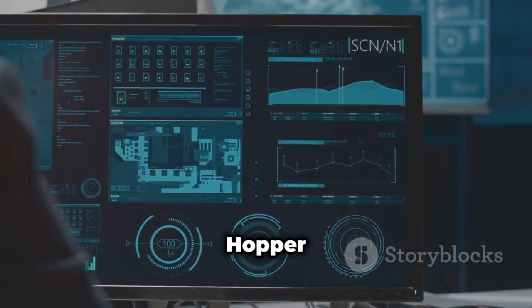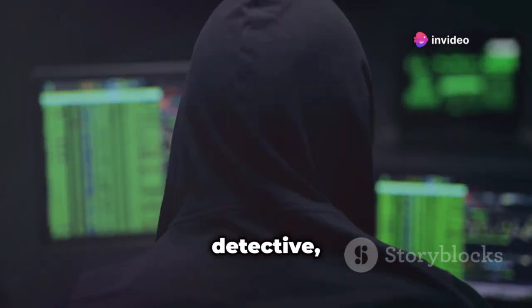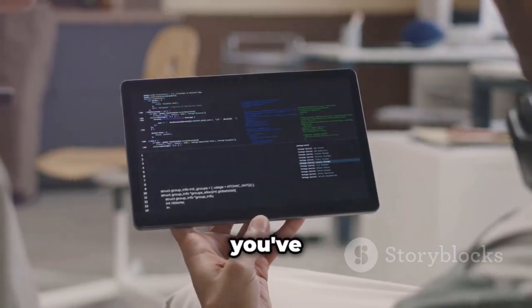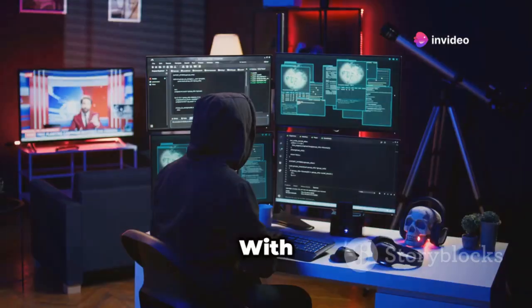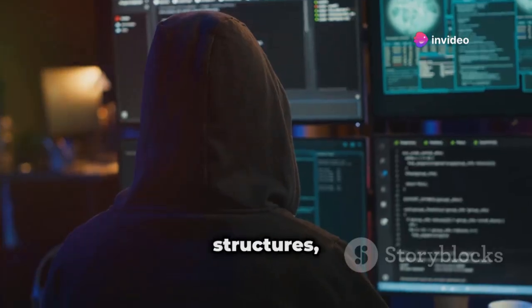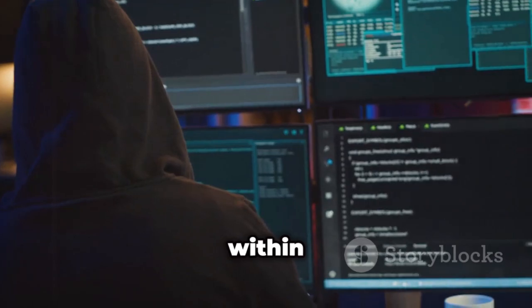Last but not least, we have Hopper Disassembler — a tool that's not for the faint of heart. Hopper is like the ultimate code detective, allowing you to dive deep into the assembly code of iOS applications. If you've ever wanted to know exactly how an app works at the lowest level, Hopper is the tool for you. With Hopper, you can disassemble, decompile, and analyze iOS binaries. This means you can take the compiled code of an app and break it down into a more human-readable format, making it easier to understand how the app functions. You can see things like function calls, data structures, and even identify potential security vulnerabilities that might be hidden within the code.